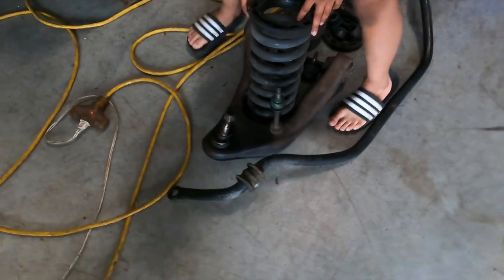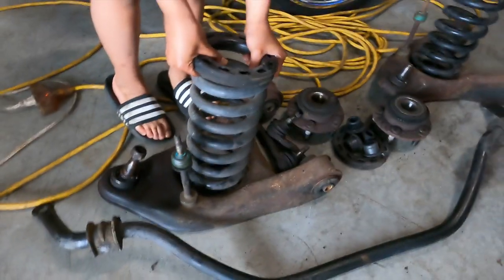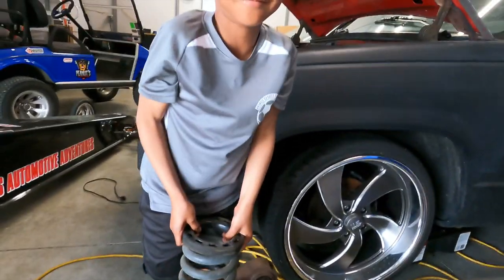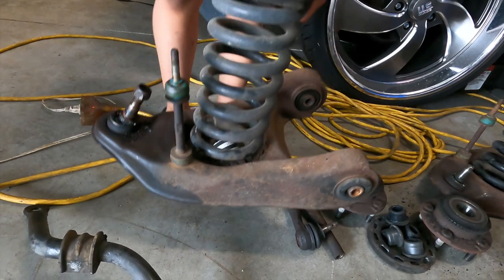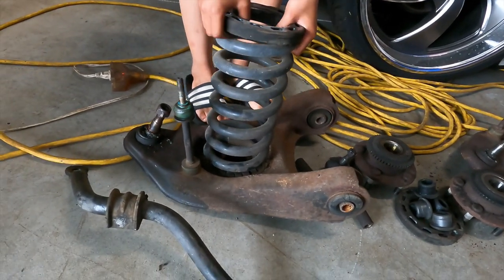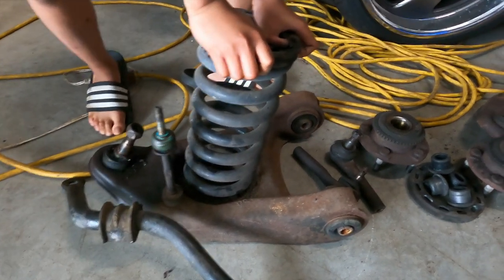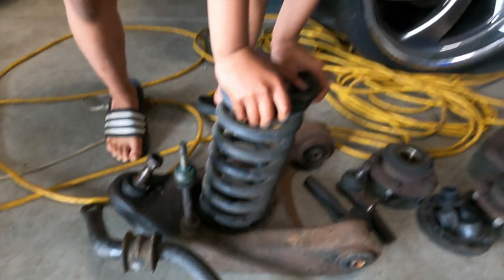This is all the old front suspension items right here. Basically, this is supposed to come off — it doesn't come off. Watch your feet, I don't want you to smash your feet with that. These right here, the coil springs, are rusted to the control arms — the original control arms to the car. That's bad juju. That's a bad no-no.